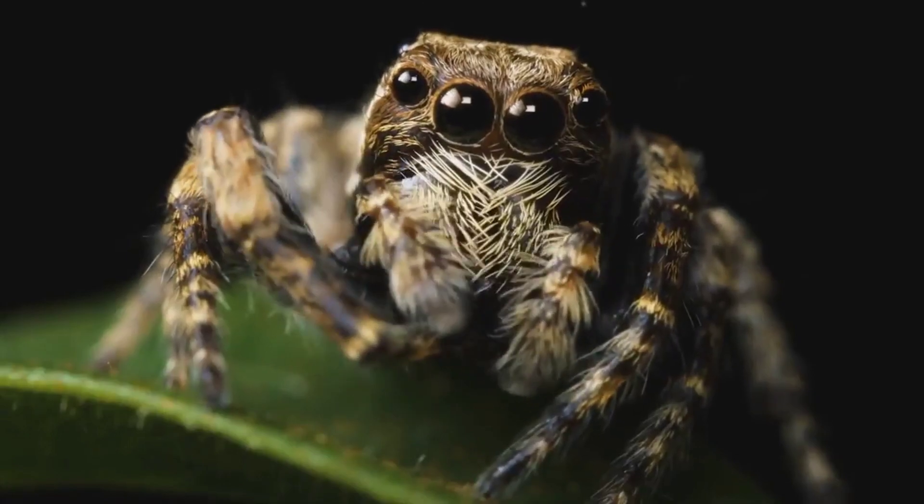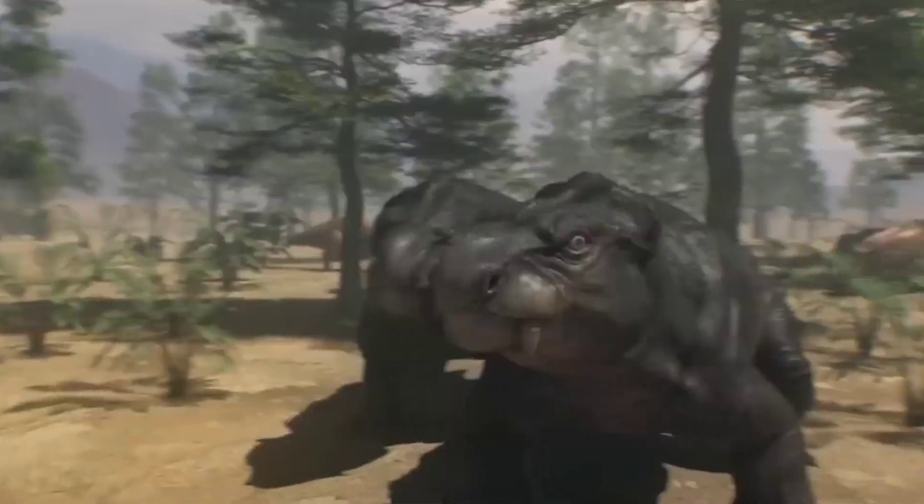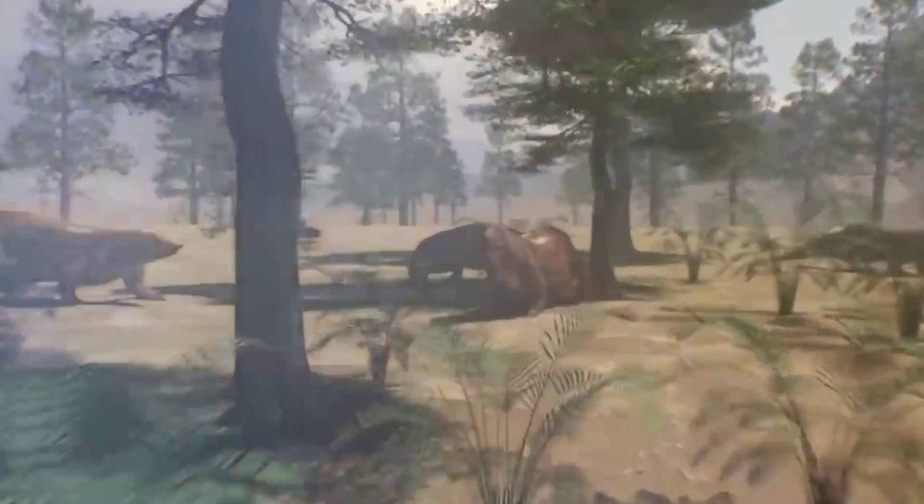But why eight? To find out, we must trace their ancient origins. Millions of years ago, during the Paleozoic era, arachnids emerged as one of the first terrestrial animals.